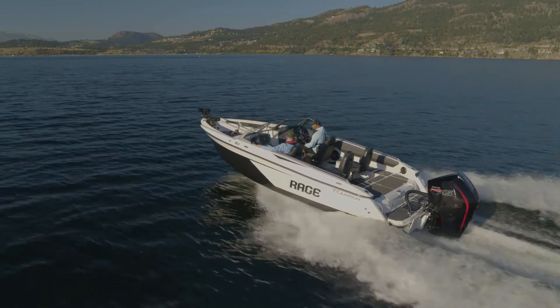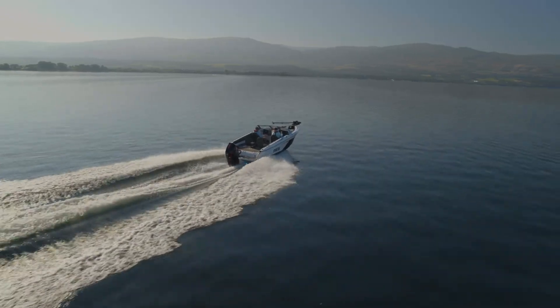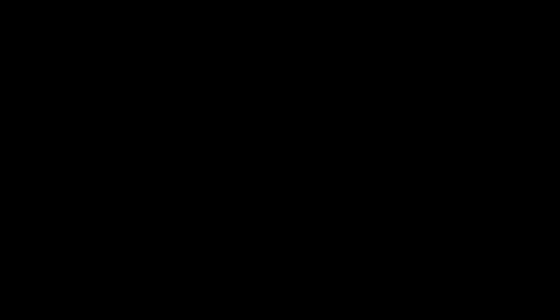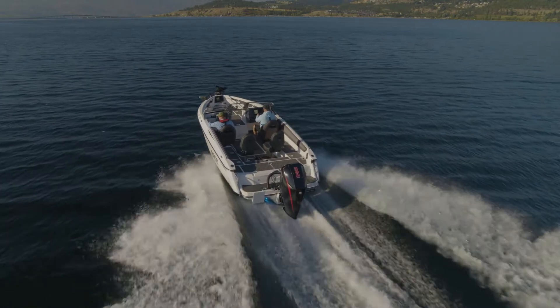One of the things we incorporated in the Rage hull design was a variable dead rise that creates an incredibly stable ride. The lift is distributed across the transom, and what you see from that are real performance enhancements. We also have a full-width swim grid on the back, which is simply just not done in this space.